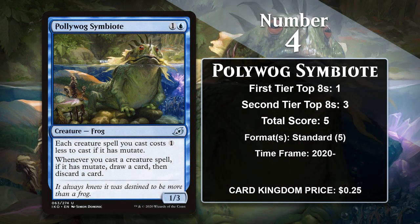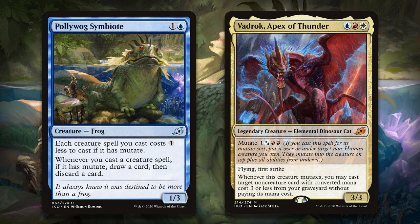At number 4, it is Poliwog Symbiote. This frog pays you off for making use of Ikoria's Mutate mechanic, since it reduces the cost of spells that have Mutate and lets you loot any time you Mutate. It doesn't come as much of a surprise that all the decks it's been played in significantly feature the Mutate mechanic. This included Umori Aggro decks in 2020, which ran several Mutate creatures, and in 2021 it was featured in Jeskai Mutate — a deck very much focused on mutating, especially with Vadrok, Apex of Thunder. Since rotating out of Standard, it hasn't gained any additional points.